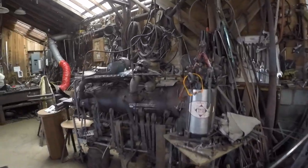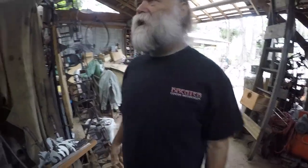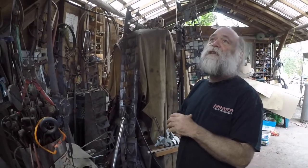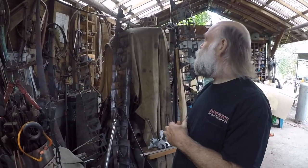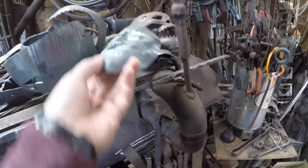Doug built this shop about five years ago. It was kind of a temporary thing just to get working and he never got anything else built. There are several other building projects on the go.